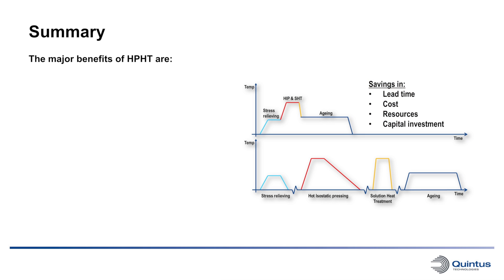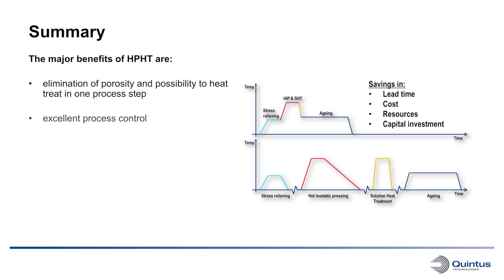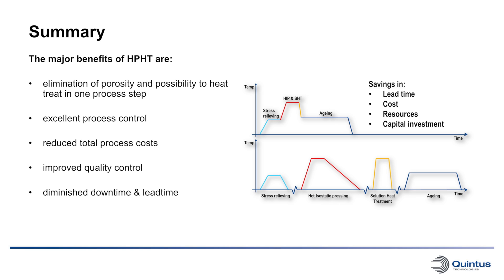The major benefits of high pressure heat treatment are: elimination of porosity and possibility to heat treat in one process step; excellent process control; reduced total process cost; improved quality control of your final parts; diminished downtime and lead time of the post process; and beneficial effects on the microstructure.